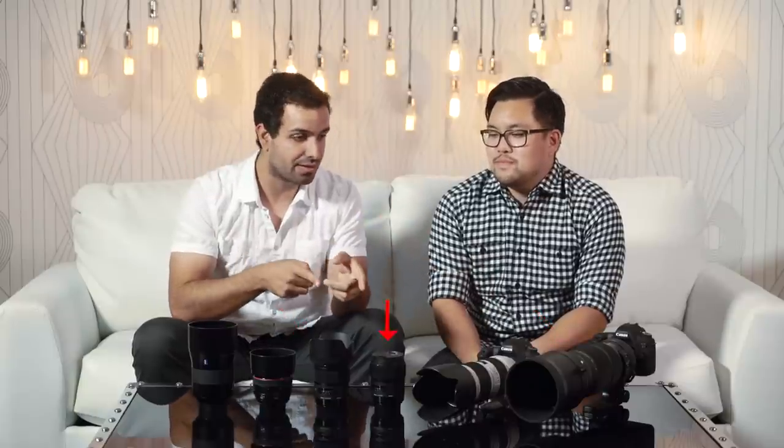Today we are talking about Sigma and their new line of lenses, because they have such a fantastic Art line as well as a Sports line. Sigma's been doing some crazy stuff — they've been making waves when it comes to lenses. They're also doing some really cool things on the imaging side too, but I want to talk today about their lenses.